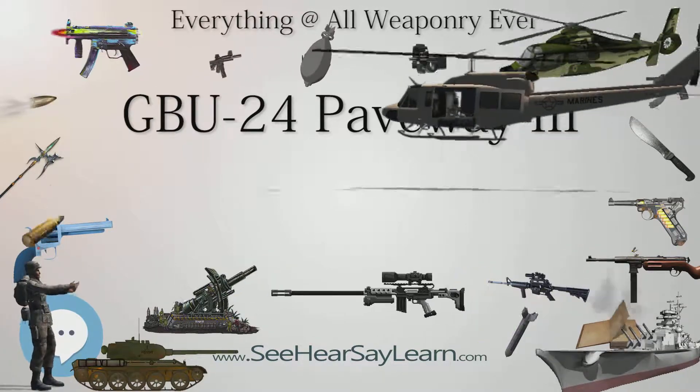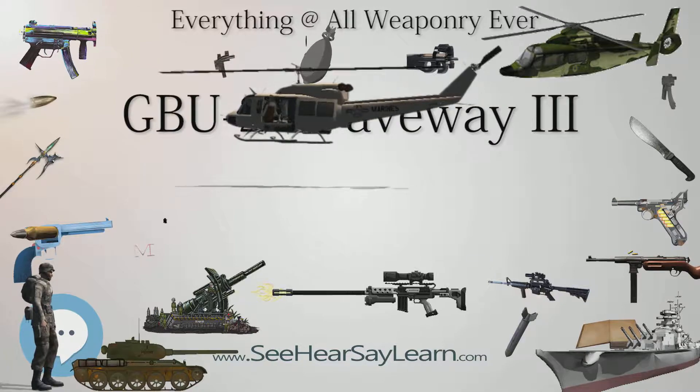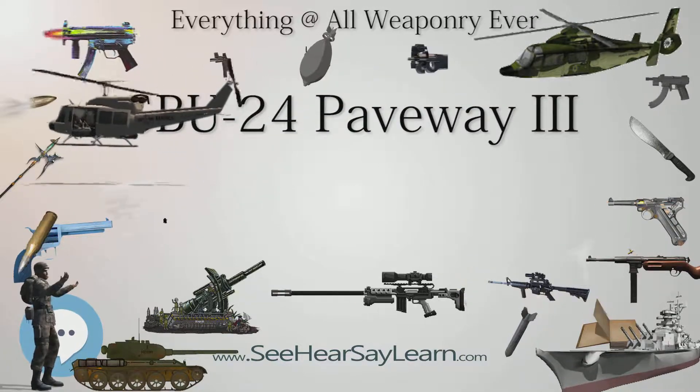This weapon is in service with the U.S. Air Force, U.S. Navy, U.S. Marine Corps, and various NATO air forces.